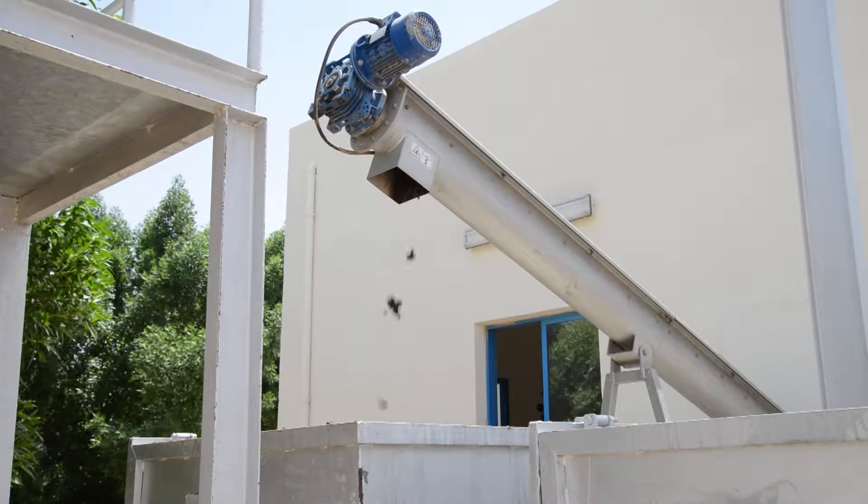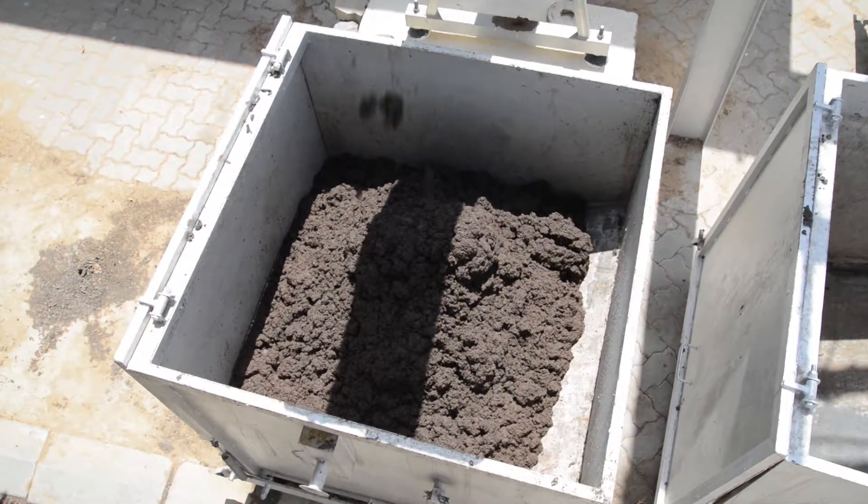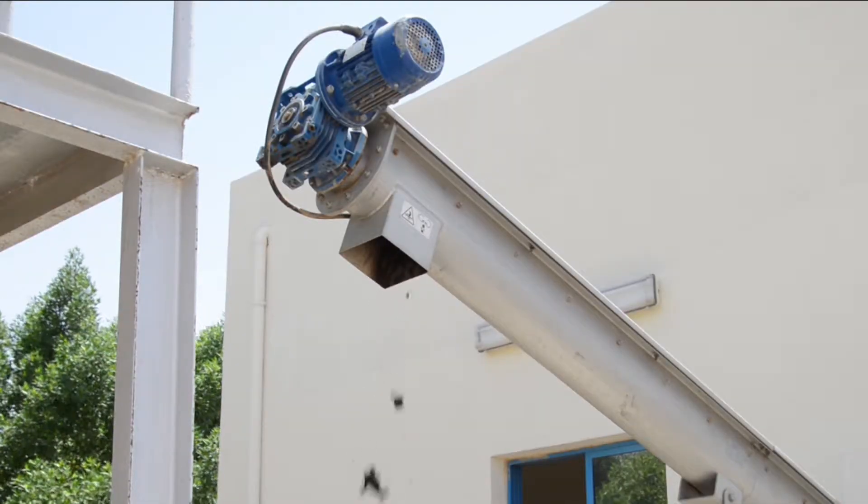Mena Water supplied a belt press in combination with automated polymer solution preparation to convert the liquid sludge into drip-free wet cakes with high solids content. The client utilizes these wet cakes as a fertilizer in their own farms and gardens.